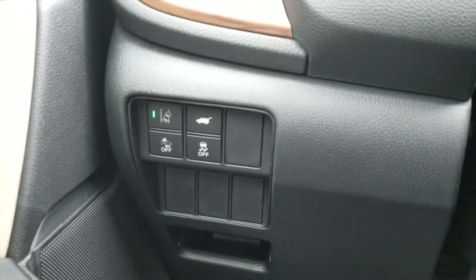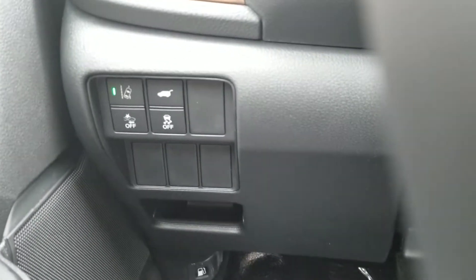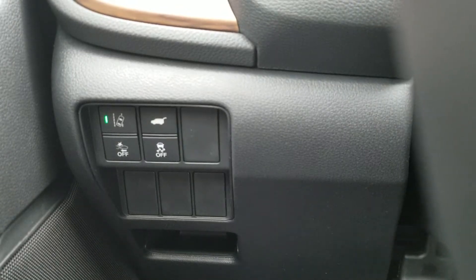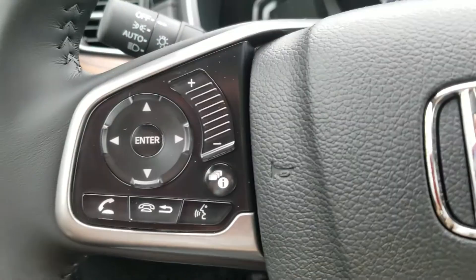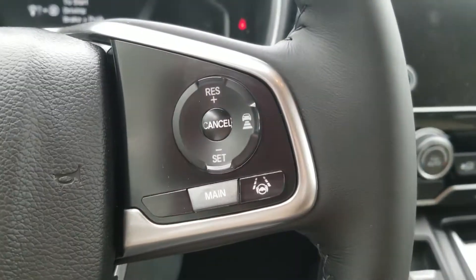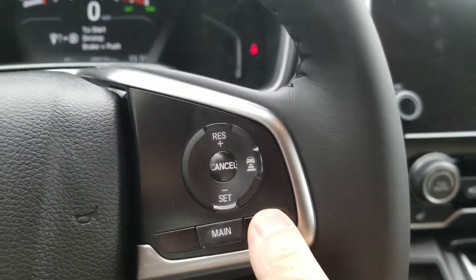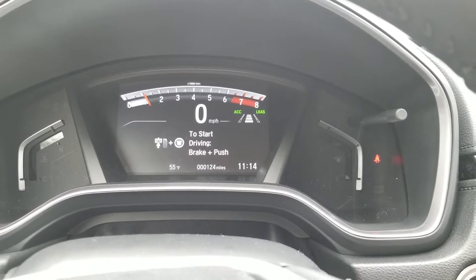Over here, you have your lane departure mitigation system. Your power liftgate. Front crash mitigation system. Lane departure mitigation. Over here on your steering wheel, you have your Bluetooth. You can control your radio and information screen — everything by the touch of a button. Scroll over to the right here and you have your lane keep assist and adaptive cruise control. If I press this button right here, you will see little lines pop up on that screen.